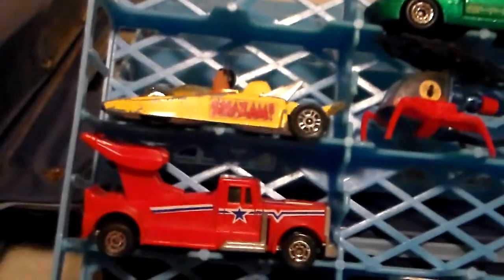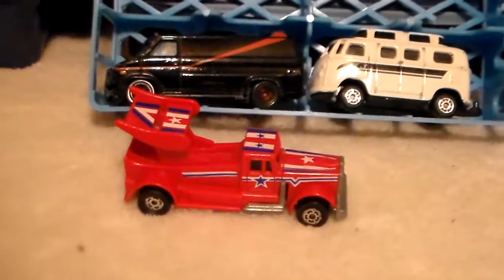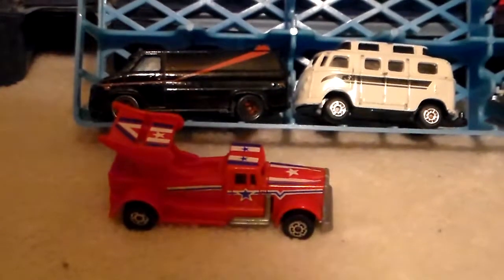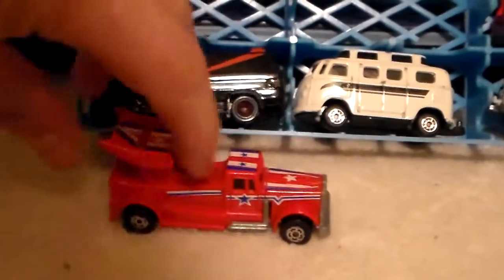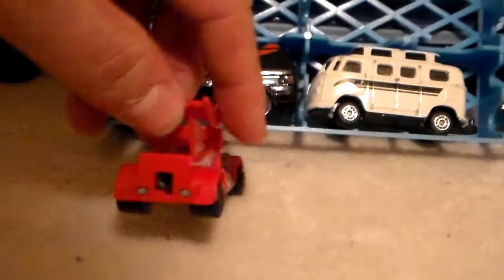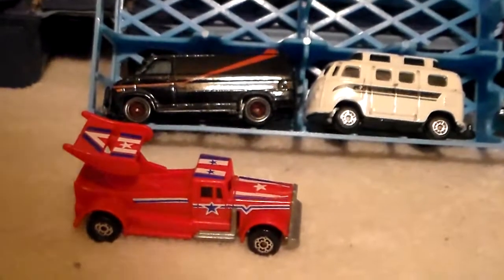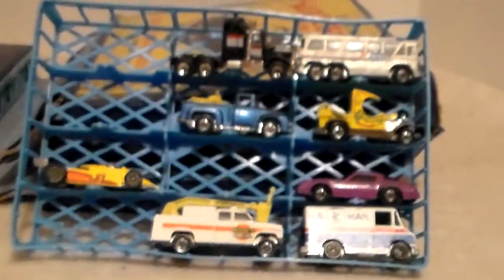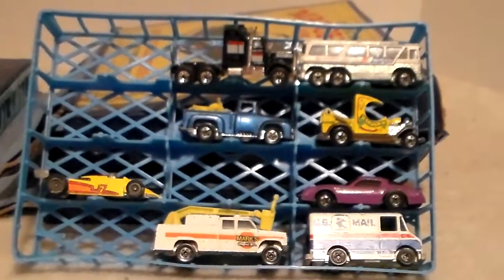Oh my goodness — that has to be my youngest brother's. I don't know if everybody remembers these, but they were cars and trucks you'd buy that had a key. You stuck the key in the back, and I think you'd squeeze it — there's a spring in there — and it would launch the vehicle. That's cool. Okay, next tray — kind of disappointing as well.